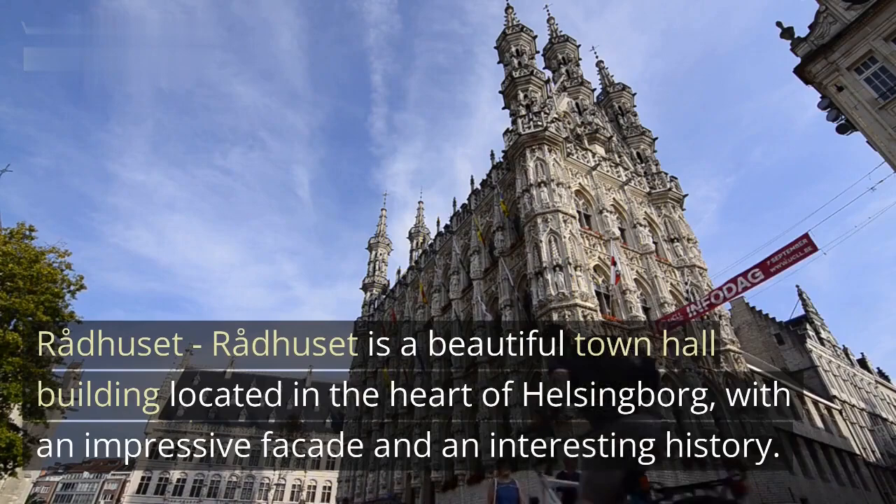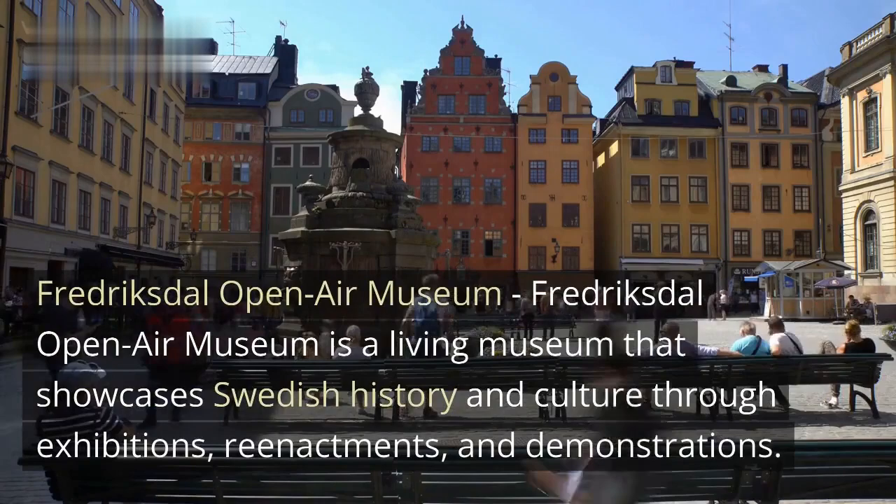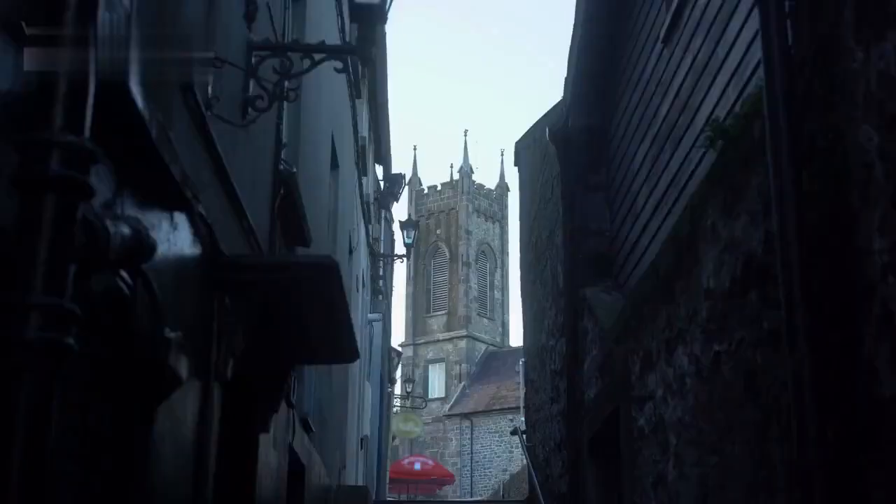Rådhuset is a beautiful town hall building located in the heart of Helsingborg, with an impressive facade and an interesting history. Fredericksdale Open-Air Museum is a living museum that showcases Swedish history and culture through exhibitions, reenactments, and demonstrations.